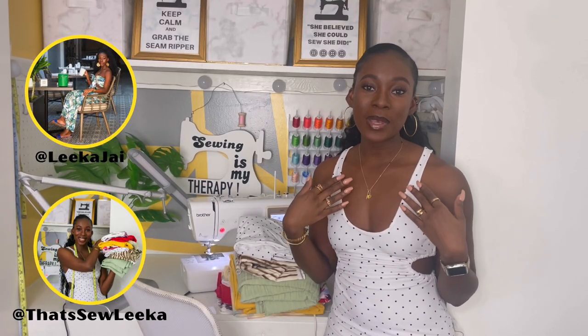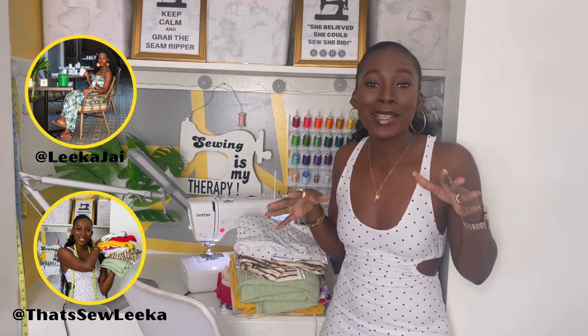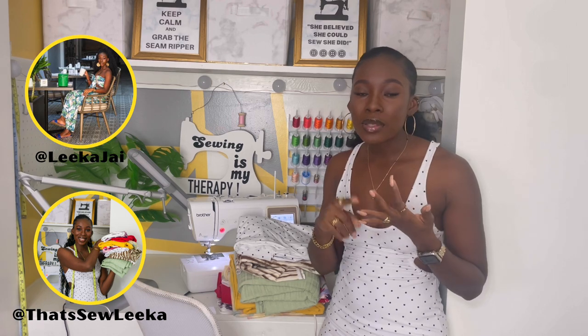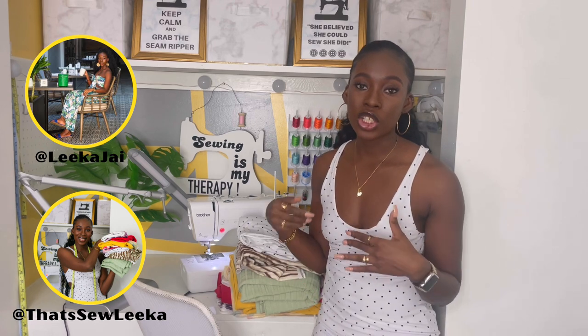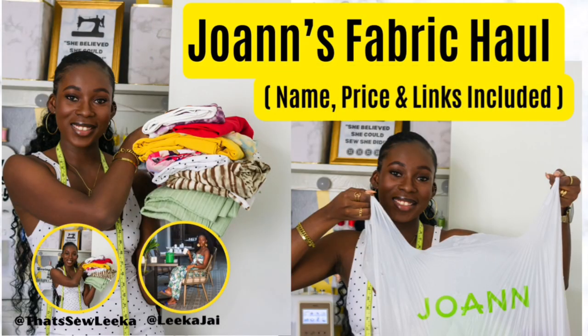Hi, welcome! If you're new here, my name is Lika, and on my channel I focus on sewing tutorials, fashion finds, and here and there I have some motherhood lifestyle videos. Today's video is all about my fabric haul — I went and did some shopping, which is my favorite thing to do. I got a bunch of gift cards for Christmas and of course I put them to use. Go ahead and get comfortable and let's get into the video!